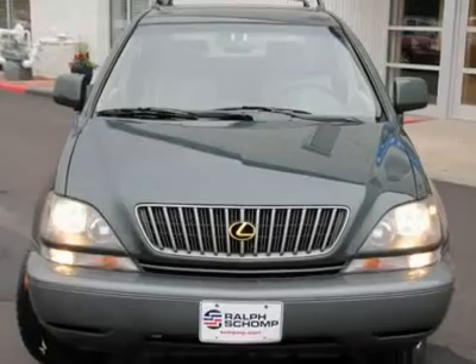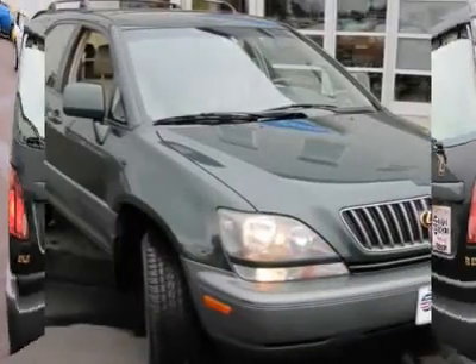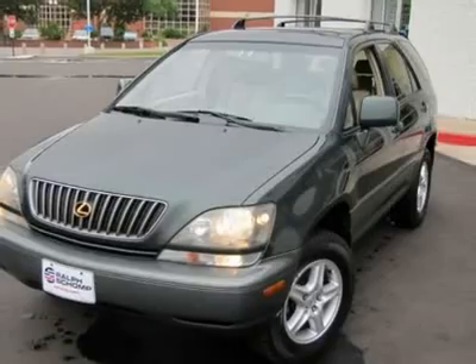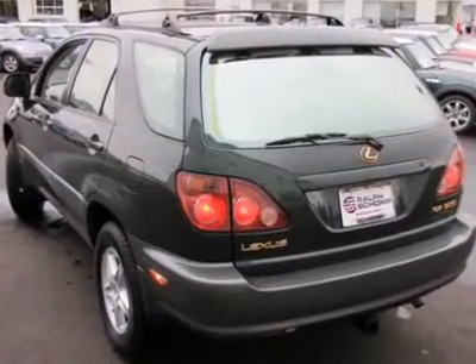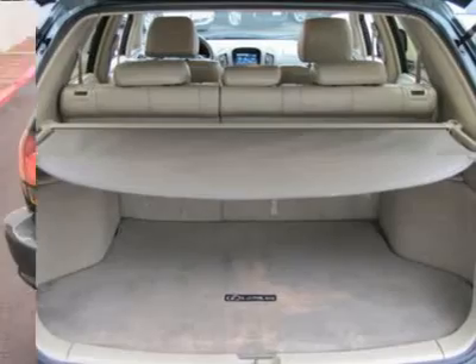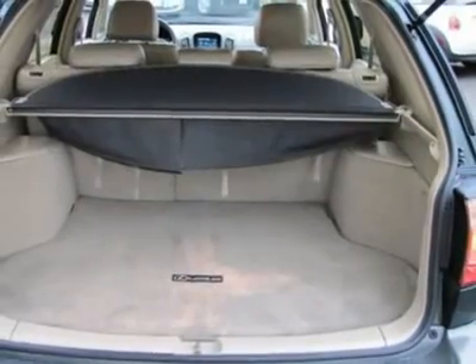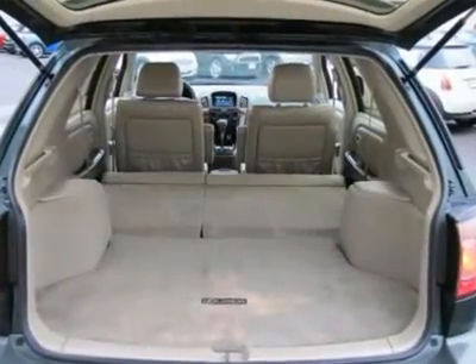Here at Ralph's Shop Automotive we do things a bit differently. Wouldn't it be nice to have a salesperson be more concerned about your needs instead of theirs? Come experience our salaried sales staff and be heard. We offer a 48-hour peace-of-mind return policy. All vehicles undergo an excellent reconditioning program that gets it right the first time. Most importantly, we shop our competition every day and offer our best price up front, posted on the vehicle.